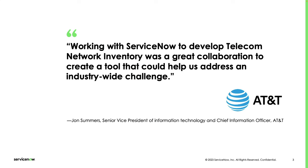ServiceNow worked with AT&T to co-develop the network inventory product. And as John Summers, the Senior Vice President of Information Technology and the CIO at AT&T says, 'Working with ServiceNow to develop the network inventory product was a great collaboration to create a tool that could help us address an industry-wide challenge.'